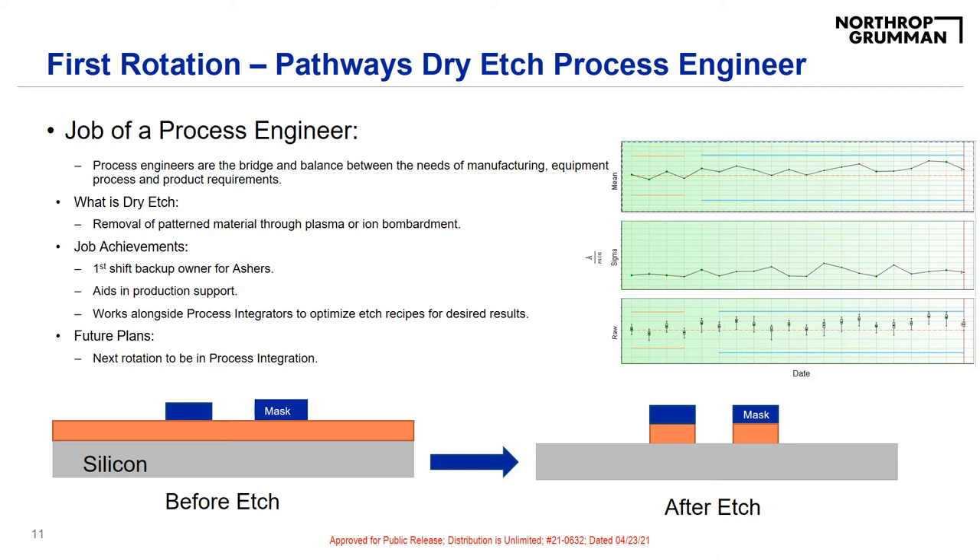My day-to-day work activities change depending on the needs and priorities of the fab. My main focus throughout the day is being first-shift backup tool owner for the Ashers. This means that I help maintain and keep the tools operational during first shift. If a tool goes down, it is my responsibility to start an investigation and bring the tool back up in an efficient and timely manner, as well as assist with the determination of root causes and tool recoveries after hard downs.